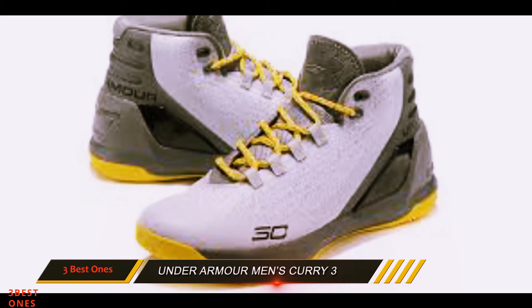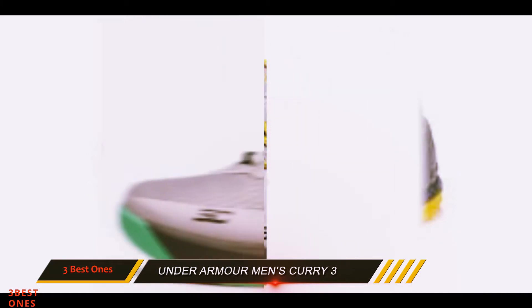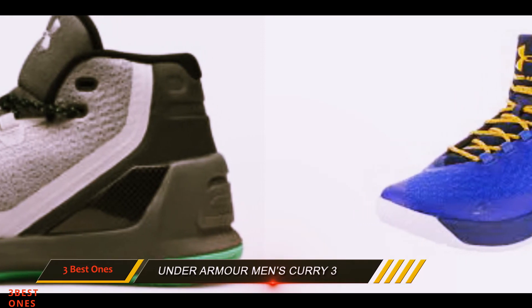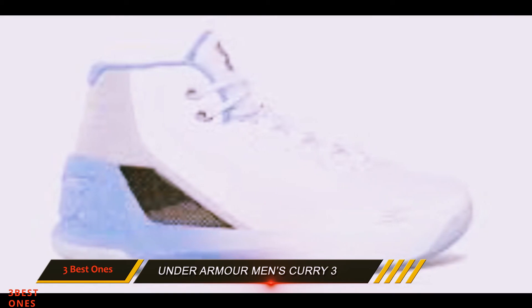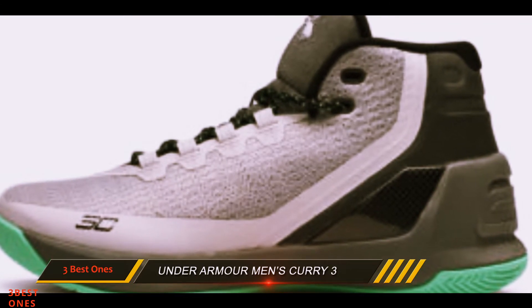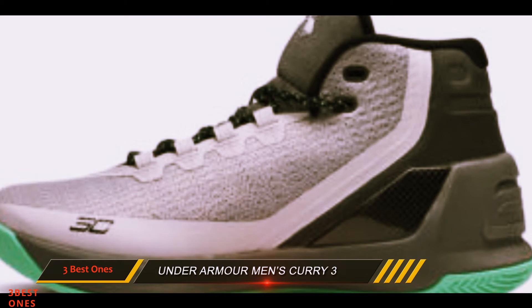The Curry 3 is a solid option for quick guards looking for traction and support without adding a lot of bulk. If you want more cushion and comfort, then this probably isn't the shoe for you. One thing to note about Curry's line of shoes is it shares similarities to Nike's signature line, in that you know exactly what you're getting when you buy this shoe. For Kobe fans that may want to try something new, here is a great option for you.